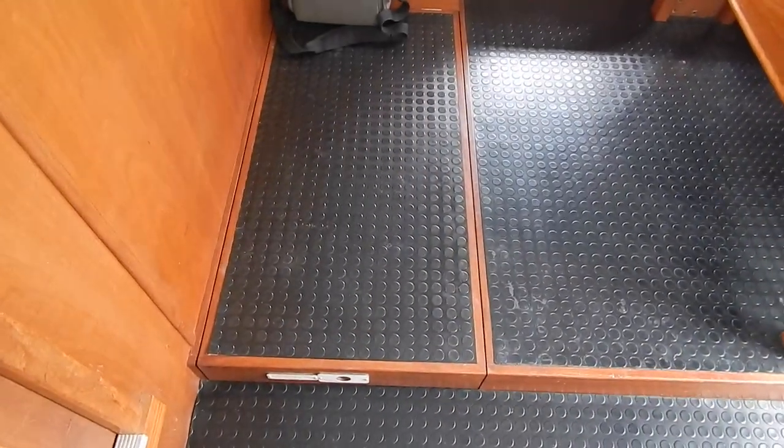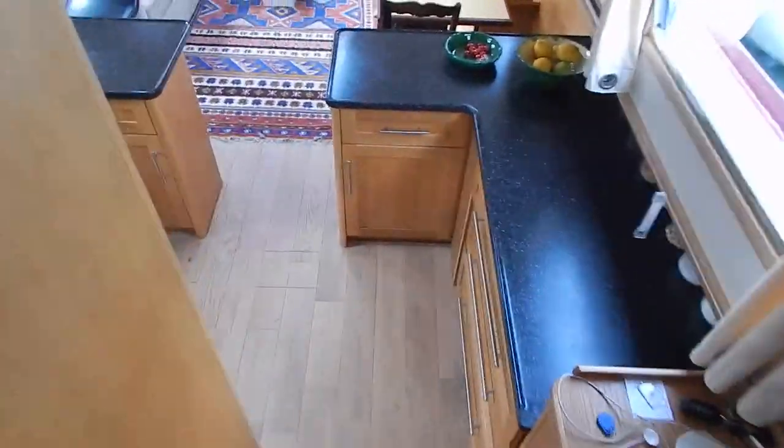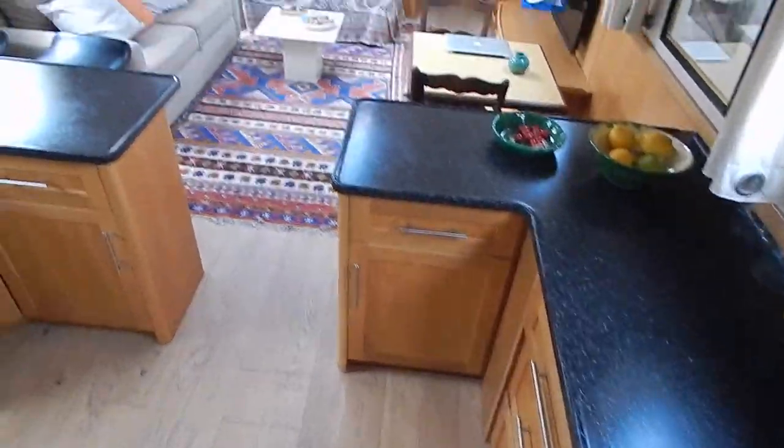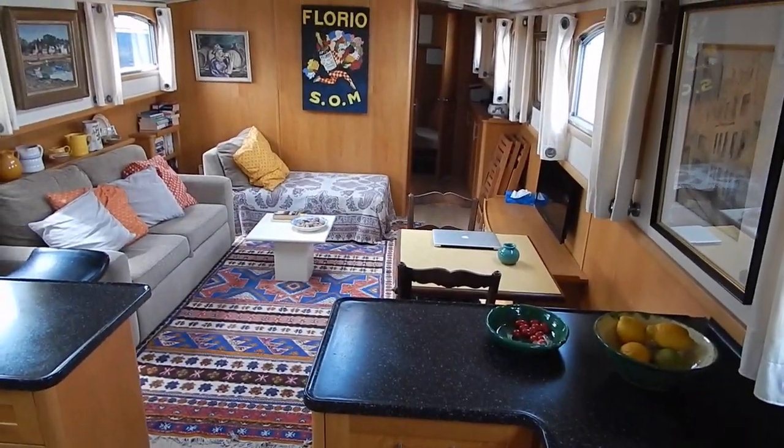And that's your hatch down into the engine room — you'll see that in another video. We'll start the engine shortly. Let's make our way down into the lounge. I'm going to call it a lounge because it really is — this is home from home.